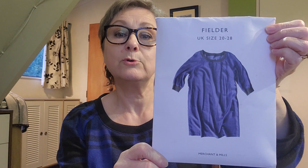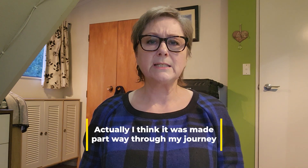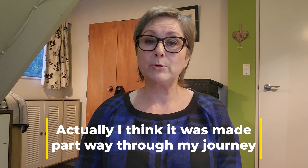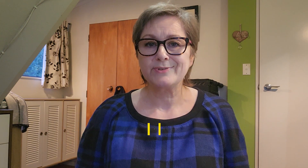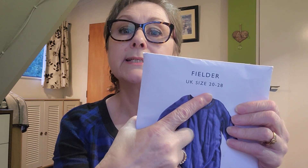I have made this dress before, before I lost my weight and before I started this YouTube channel. At that time I made, I think it was a size 22 bust and a size 26 hip, and that fitted me perfectly. I loved that dress — I was very upset when it no longer fit me, even though I was very happy that it no longer fit me. I was upset that I couldn't wear it. So I was keen to try it again, but this pattern I have here is from a size 20 to a 28, and that's too large for me.